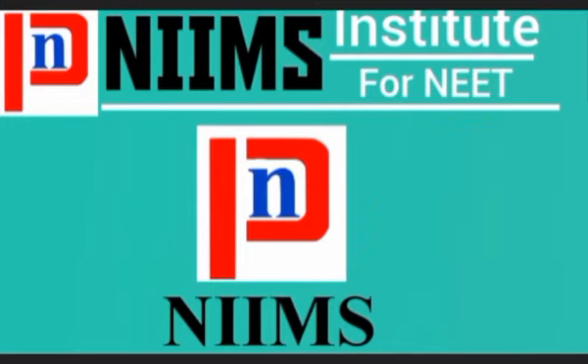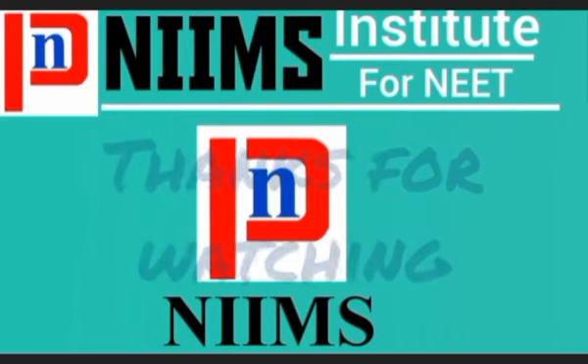The schedule and syllabus have already been uploaded in the community, so you can go and check there. I hope I have answered all your questions. In case of any doubt, you can ask in the comment section. Thanks for watching.